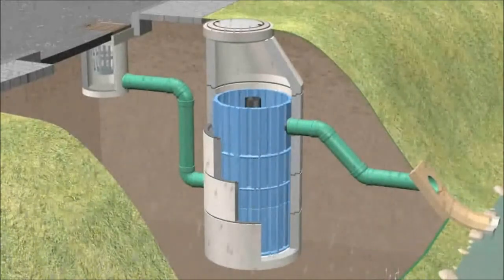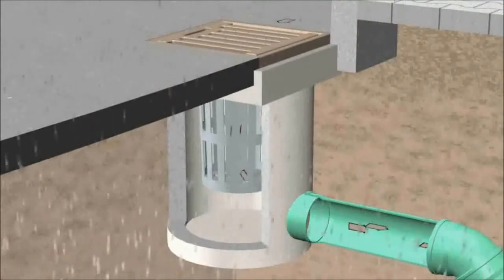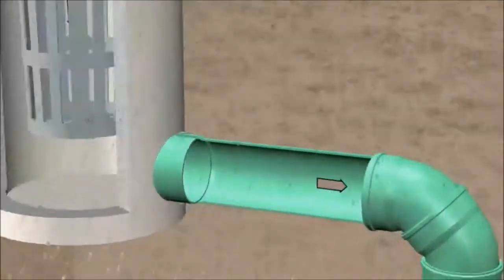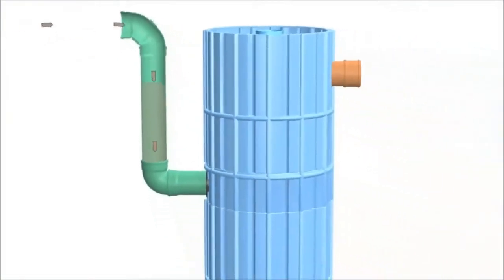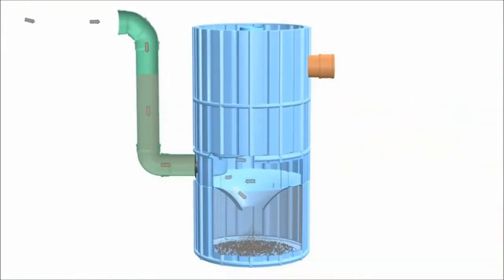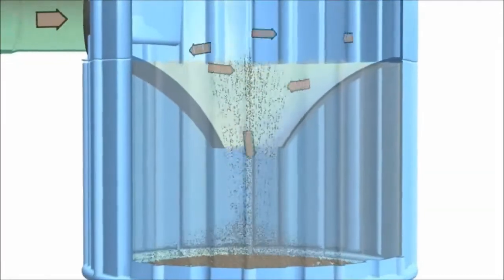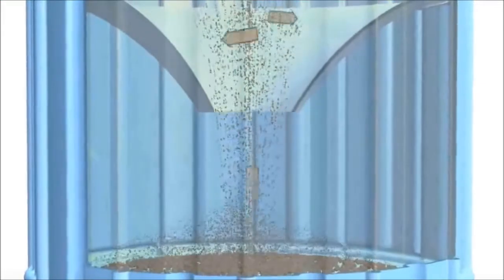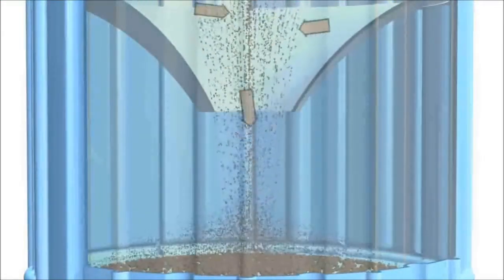This filter system works by forcing contaminated water upwards through the filter elements. There are several cleaning stages. Firstly the water is directed into the hydrodynamic separator, where dirt particles and debris are separated by gravity and sedimentation and are collected in a sediment trap. The process is sometimes known as the teacup effect.